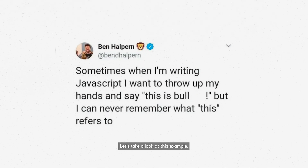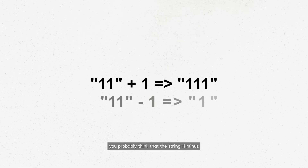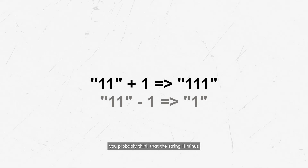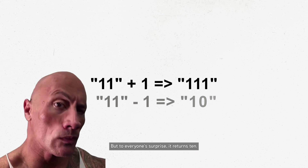Let's take a look at this example. If the string 11 plus the integer 1 is 111, you probably think that the string 11 minus the integer 1 must be 1. But to everyone's surprise, it returns 10.